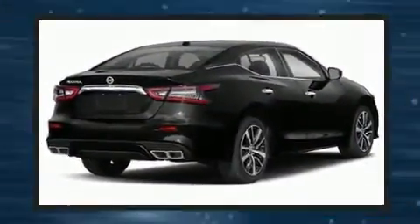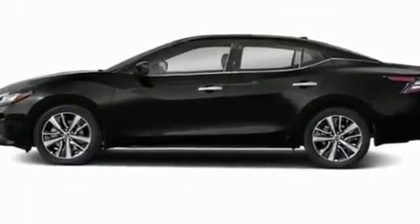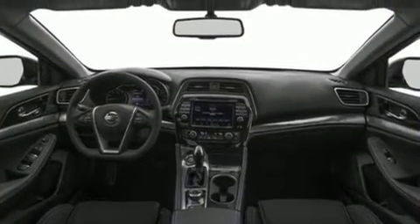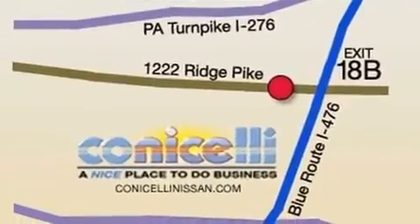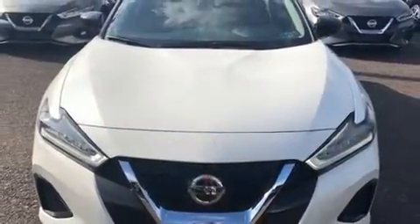Nissan ensures the safety and security of its passengers with equipment such as dual front impact airbags with occupant sensing airbag, front and rear side impact airbags, traction control, brake assist, a security system, and four-wheel disc brakes with ABS.